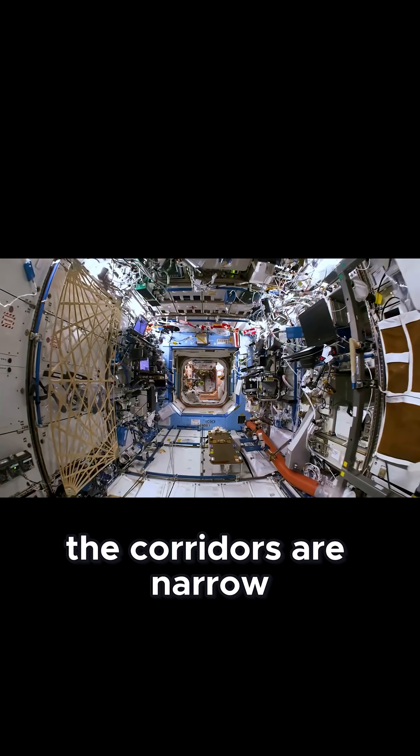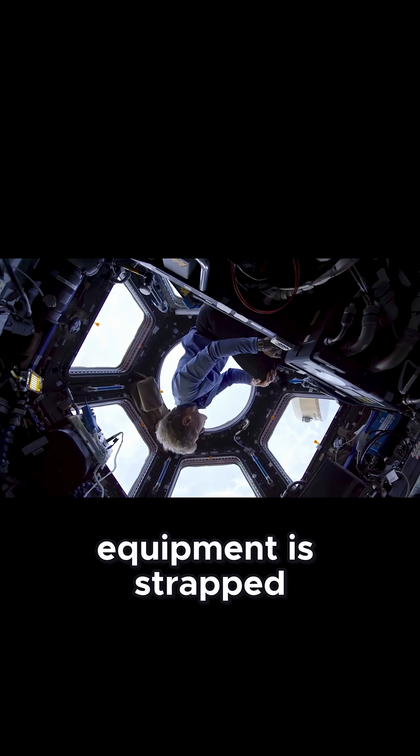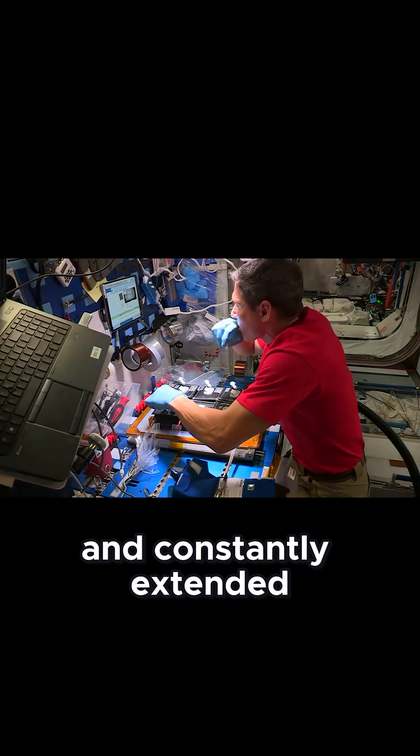Inside, the corridors are narrow and crowded. Cables run along every wall. Equipment is strapped wherever it can fit. And the design reflects the compromises of a project begun in the 1990s and constantly extended since.